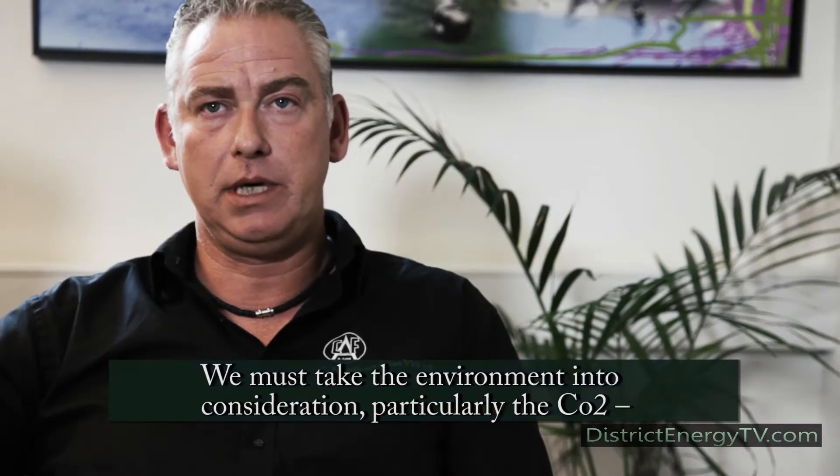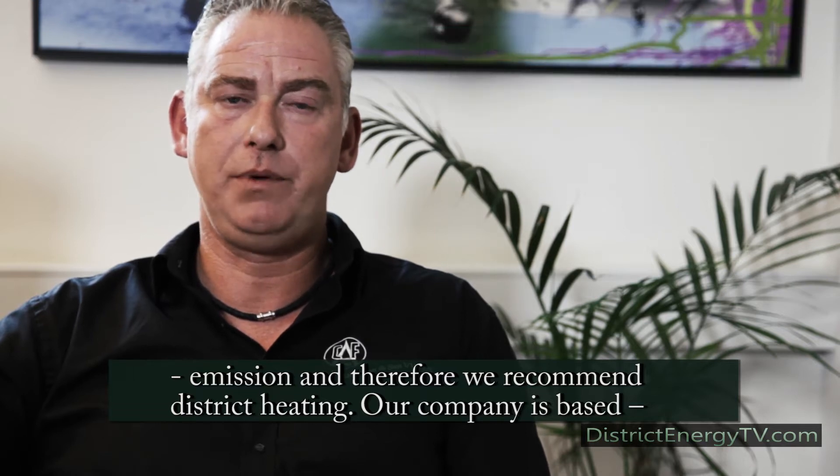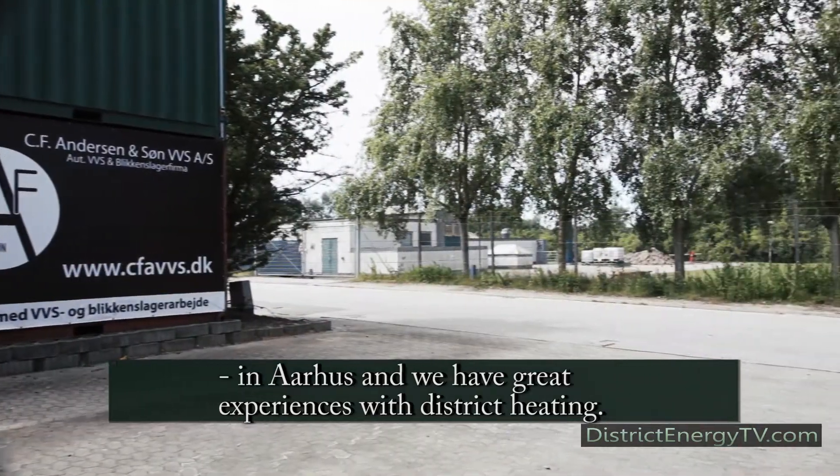We need to ensure that the environment is safe and protected. That means we are committed to keeping the environment in good condition, and so we work very closely with Fjernvarme.